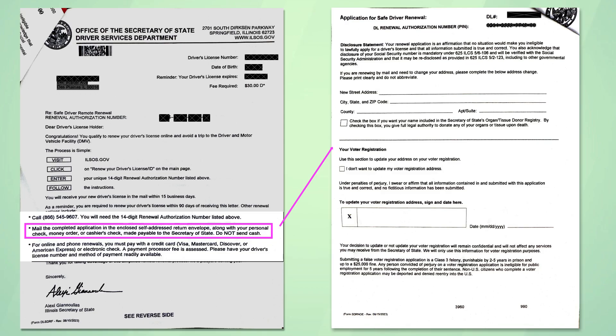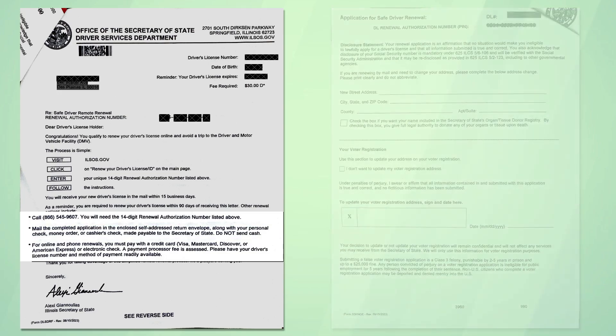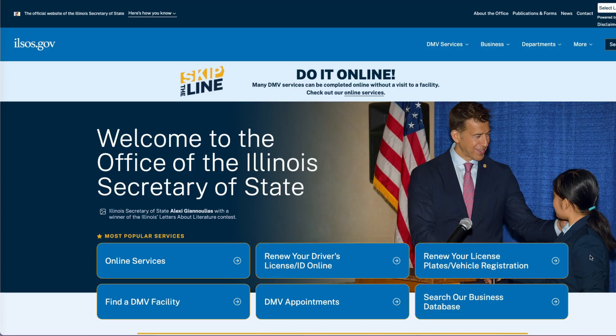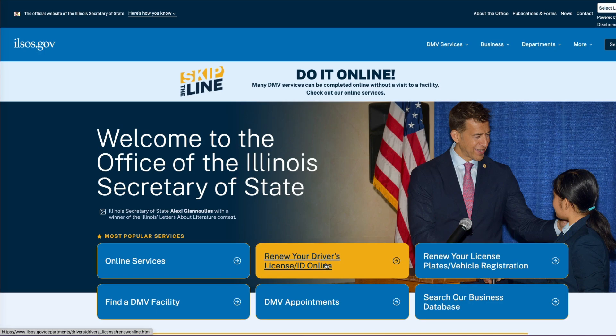mail back the letter application with a check or money order. Third, renew it online. To renew online, visit ILSOS.gov and click on Renew Your Driver License ID Online.